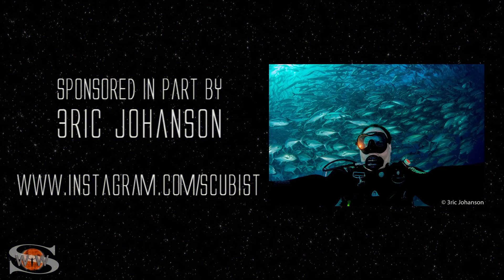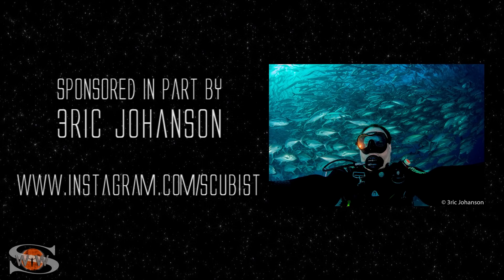This forecast sponsored in part by Eric Johansson. Check him out at Instagram.com/scubist.